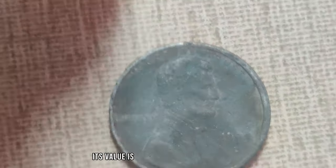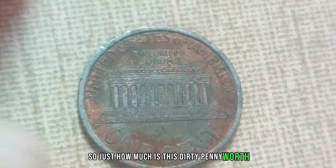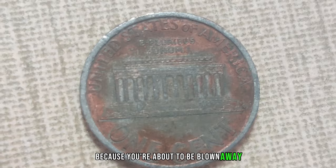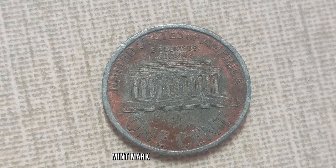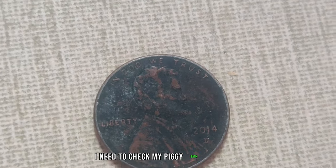So just how much is this dirty penny worth? Brace yourselves, because in today's market, the 1993 D-Mint Mark Dirty Lincoln penny is valued at a staggering 1.3 million dollars. Wow — I had no idea a penny could be worth that much. I need to check my piggy bank right now.